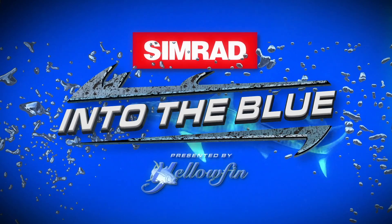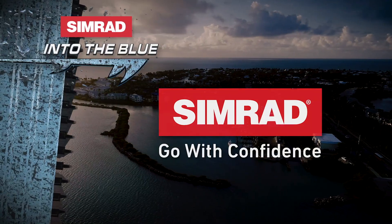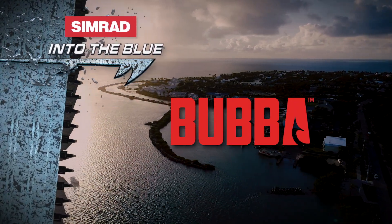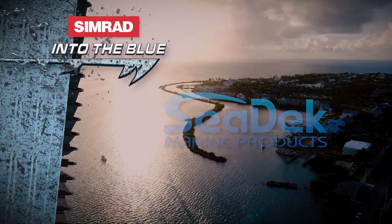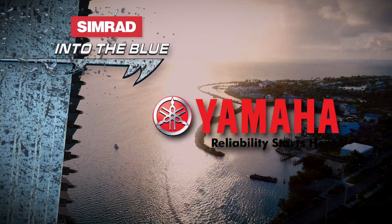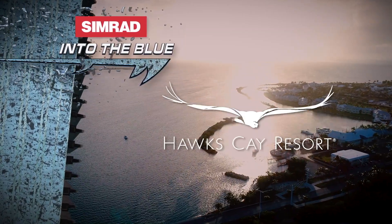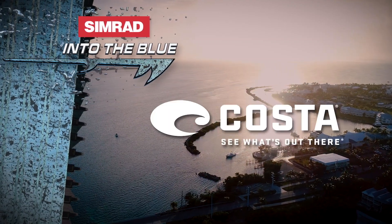Simrad's Into the Blue, presented by Yellowfin, is brought to you by Simrad — go with confidence. Bubba, the ultimate lifestyle. Sea Deck — your boat deserves Sea Deck. Waypoint by Yamaha — reliability starts here. And by Ameritrail, Hawks Cay Resort, Power Pro, and Costa.